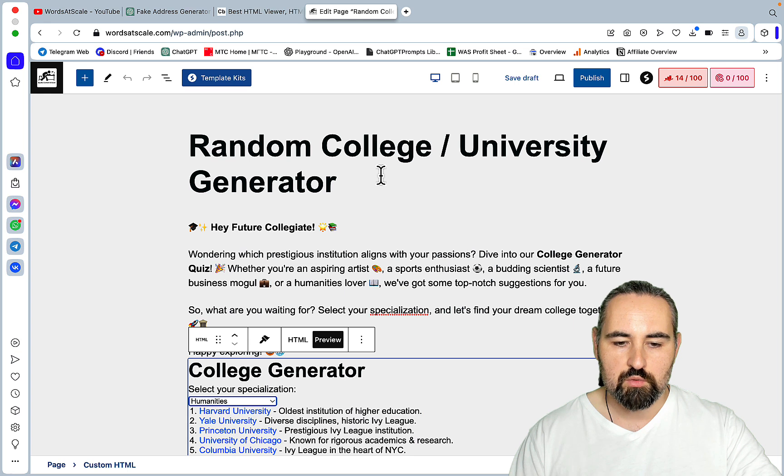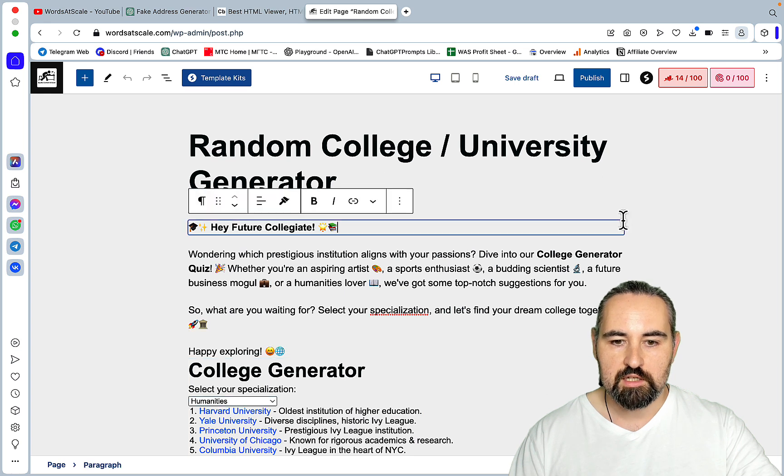Go check out those two websites I mentioned — they are a very good resource for additional ideas. Hope this was helpful. Like, share, and subscribe if you haven't already, and I'll see you next time.